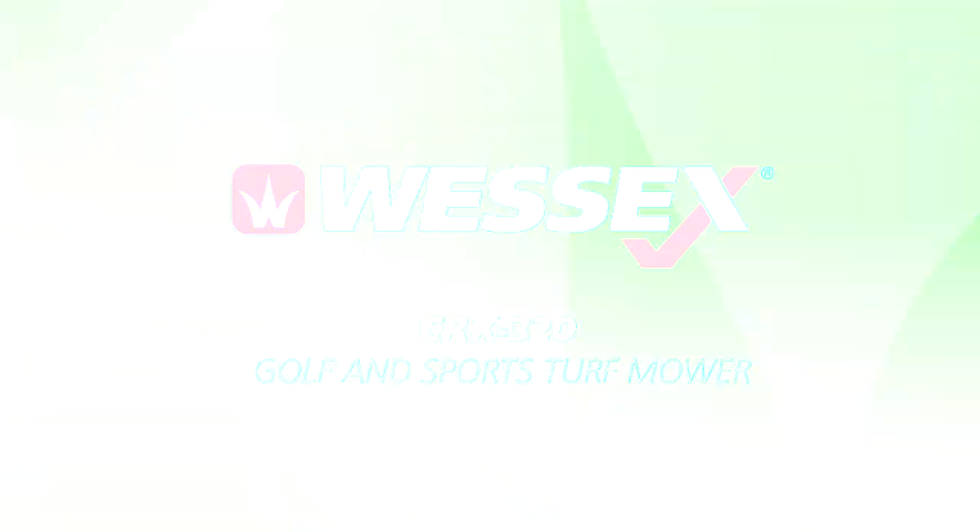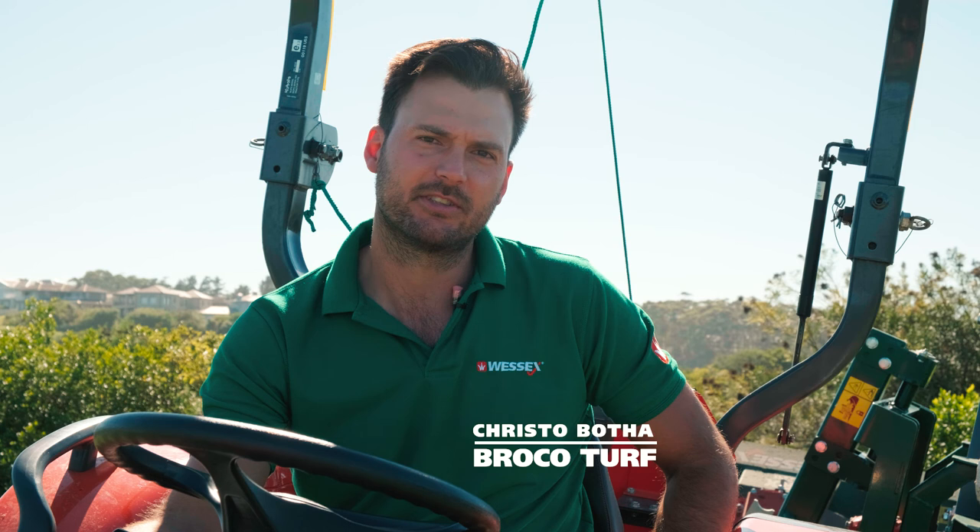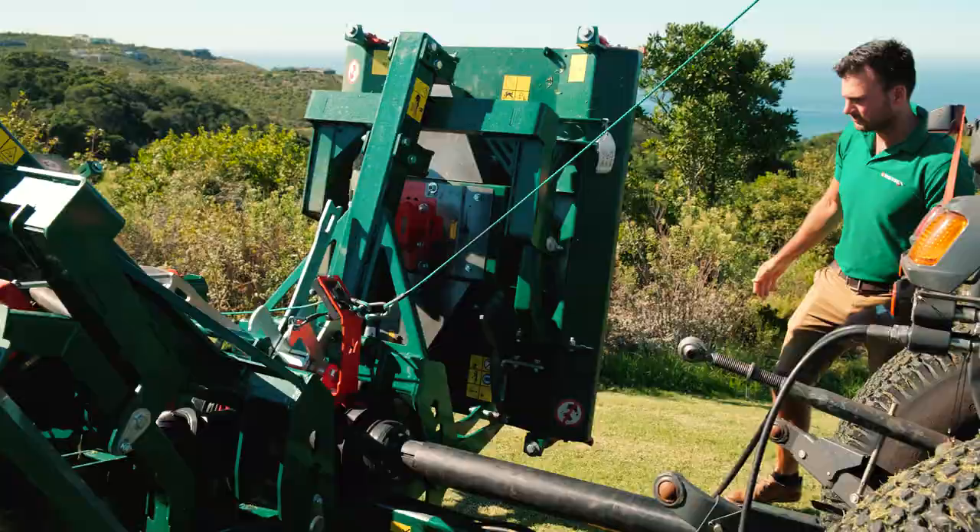I'm Chris Tibuta, Managing Director of Brokerturff, also the proud dealer for Wessex International in South Africa. We've started building our relationship about two years ago. We are very excited to see how this will grow and how our relationship with Wessex can just keep going stronger and stronger.